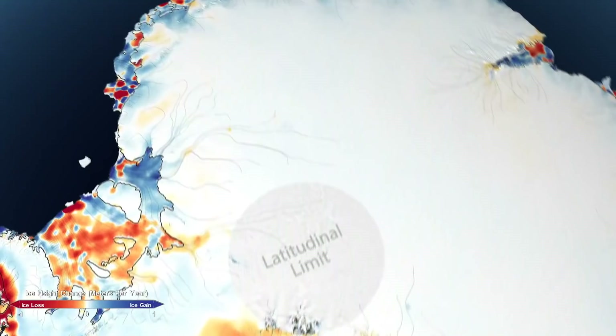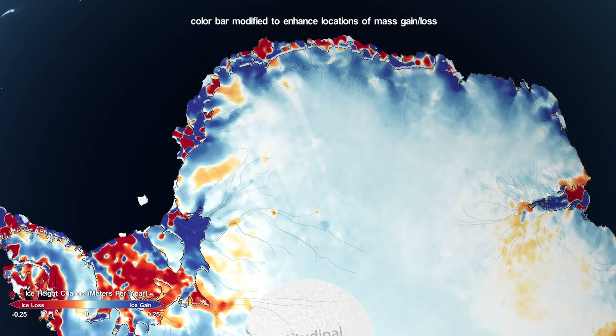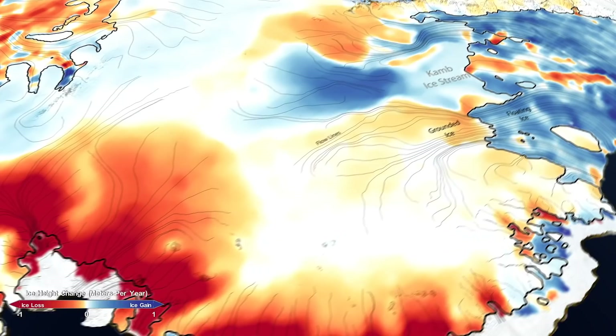For example, the study definitively shows that the East Antarctic Ice Sheet, the largest of all the ice sheets, is growing. But more importantly, what we find is that growing is more than offset by increased losses coming from the West Antarctic Ice Sheet.